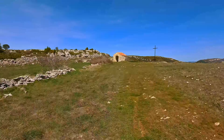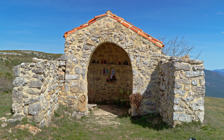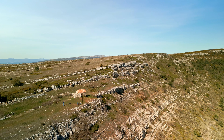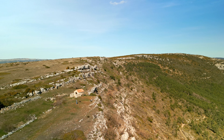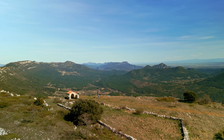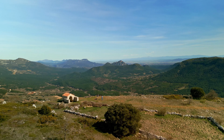Una vez llegado a la parte alta del páramo, situada a más de mil metros de altitud, descubrimos la sencilla ermita de Santa Marina, situada sobre el borde del cortado, encima del valle. Desde allí tenemos una de las mejores vistas del valle, vistas que recompensan el esfuerzo realizado.